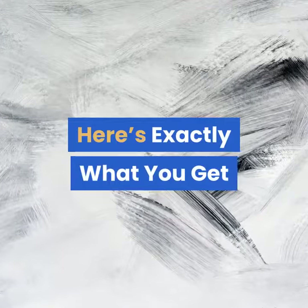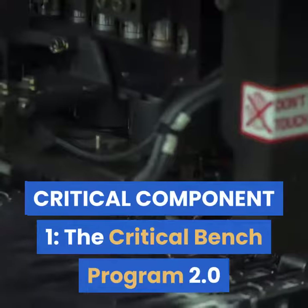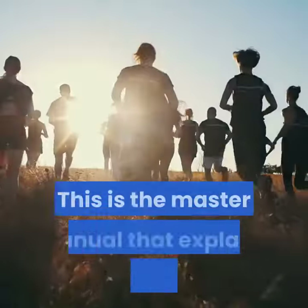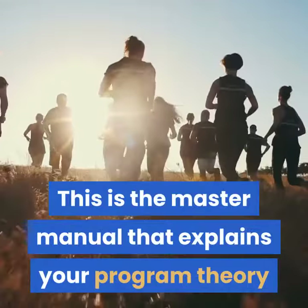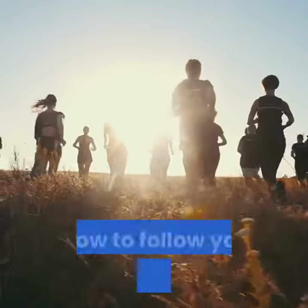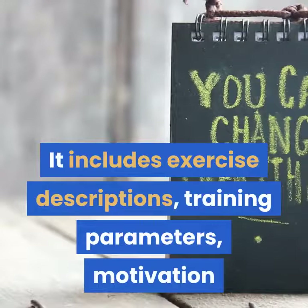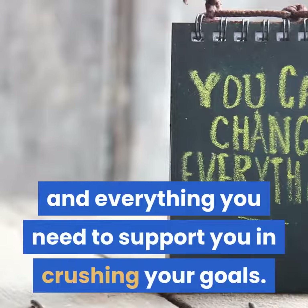Here's exactly what you get. Critical Component 1: The Critical Bench Program 2.0. This is the master manual that explains your program theory and tells you everything you need to know to follow your workout charts. It includes exercise descriptions, training parameters, motivation, and everything you need to support you in crushing your goals.